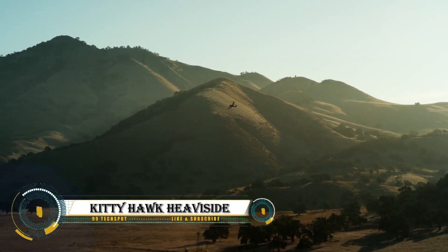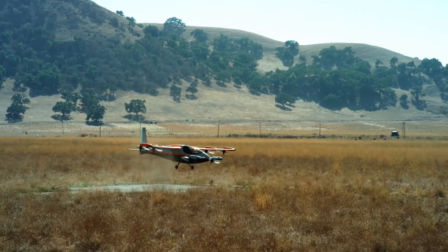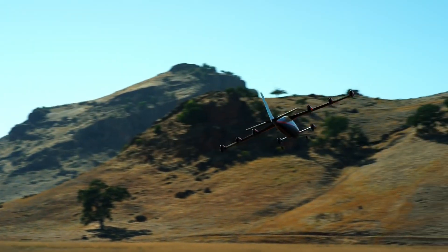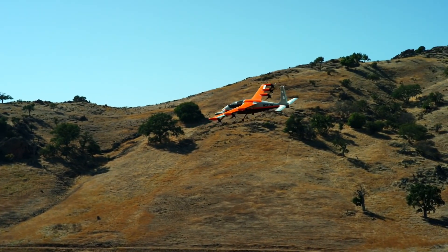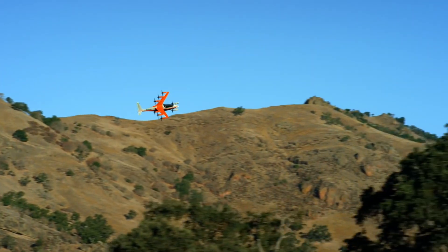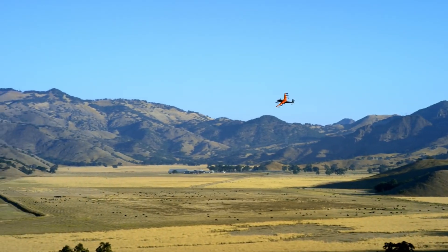The Kitty Hawk Heavyside is an advanced electric vertical takeoff and landing aircraft designed for quiet and efficient urban air mobility. Launched in 2019, it features eight tilting electric propellers for vertical lift and exceptional stability, enabling speeds of up to 290 kilometers per hour with a range of over 100 miles.